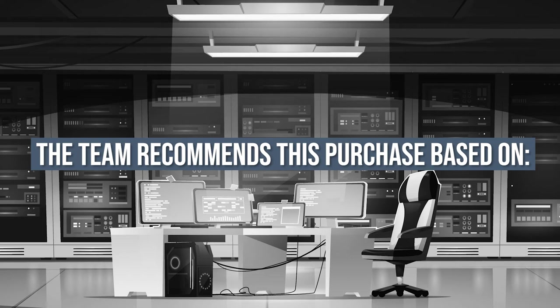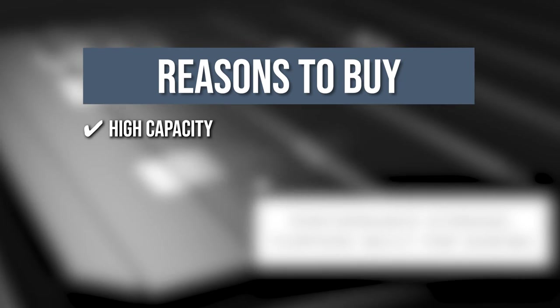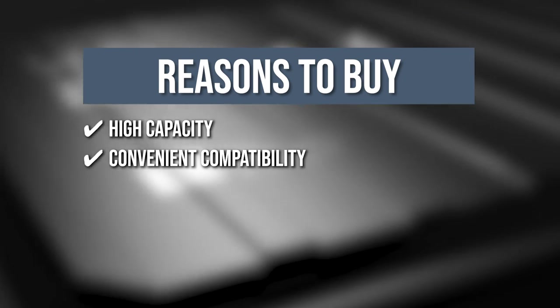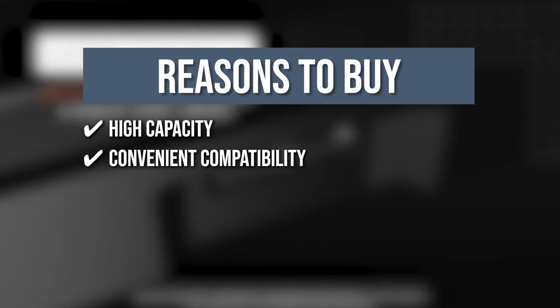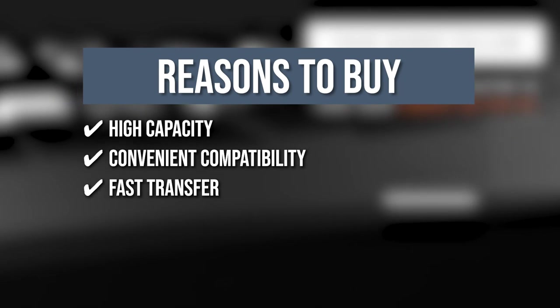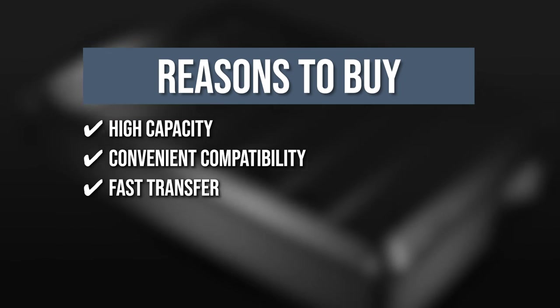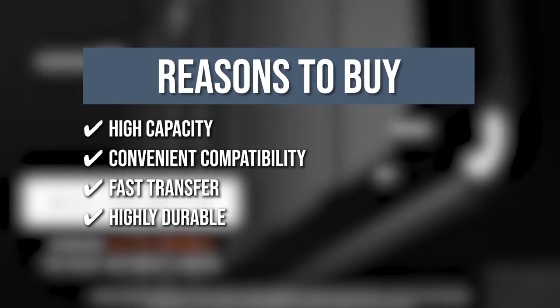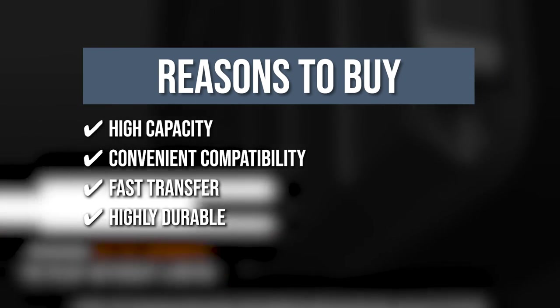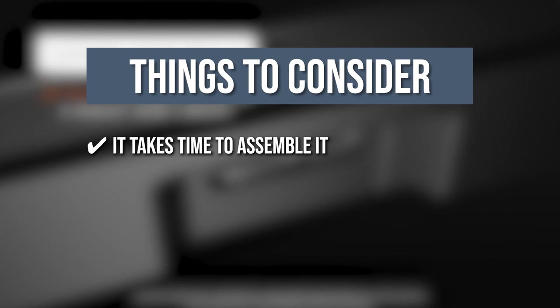The team recommends this purchase based on the following. High capacity: hard drive storage ranges from 1TB to 5TB, which can save up to 125 games. Convenient compatibility: this drive is also compatible with PS5, Xbox Series, Windows 10 and above, as well as macOS 11 and above. Fast transfer: it features a super-speed interface that transfers files up to 5GB per second. Highly durable: the device has a portable form factor with a sleek metal top covering that provides great protection. The thing you should know is you'll need an adapter to connect the drive to a USB-C port.